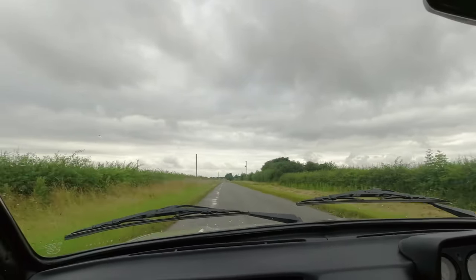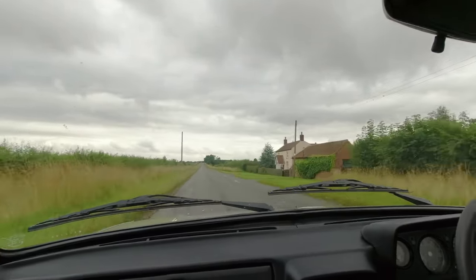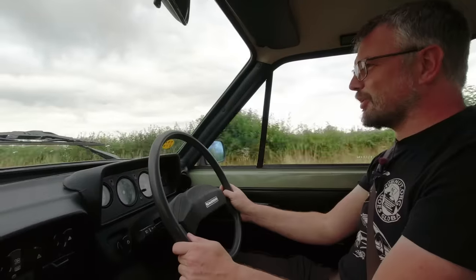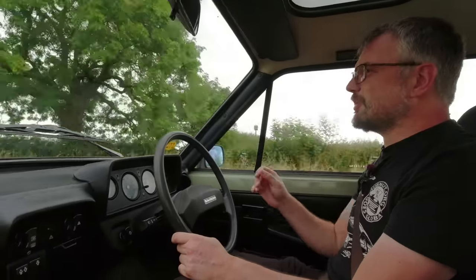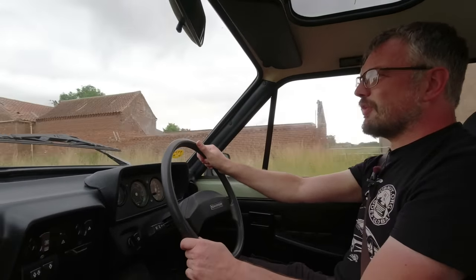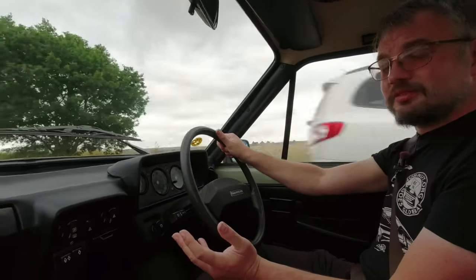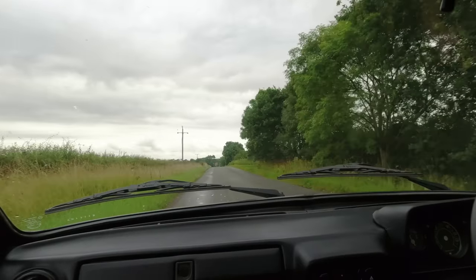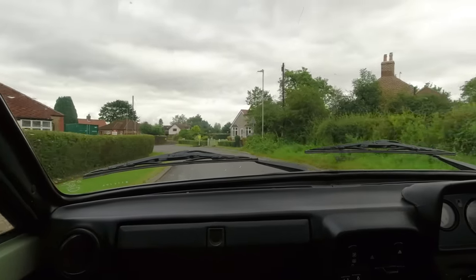This doesn't feel like a western car at all - certainly not a 1980s western car, maybe a 1960s one. That change came at a critical time and allowed Skoda to become the huge part of Volkswagen that it is today. I haven't got a rev counter but we're doing 60 miles an hour and that's fairly comfortable. There's a bit of wind noise as you'd expect because it's not exactly super aerodynamic, but this feels like a very dignified way to drive. The suspension is coping admirably on this not-very-smooth road.